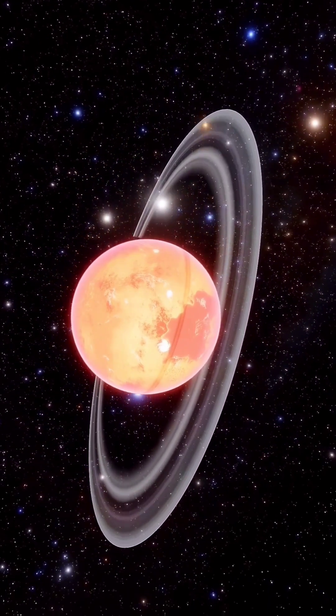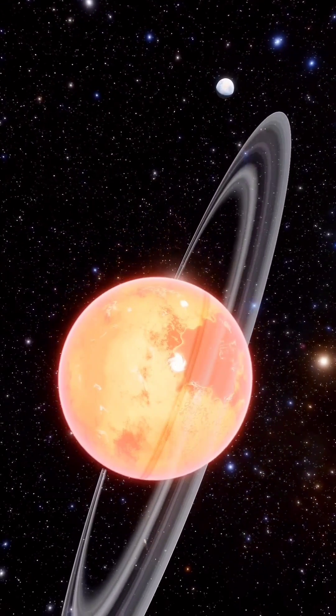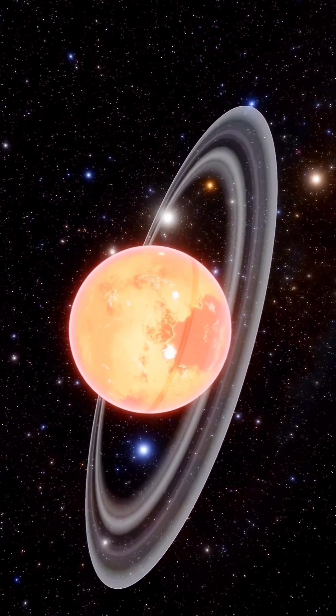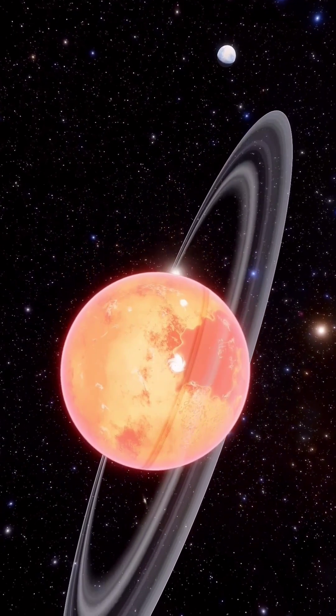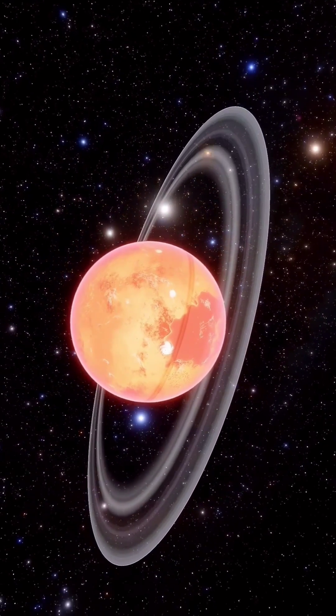This planet has a prominent ring system which is composed mainly of ice particles, small rock debris, and dust. There are over 146 moons or satellites that orbit Saturn, of which 63 have formal names.